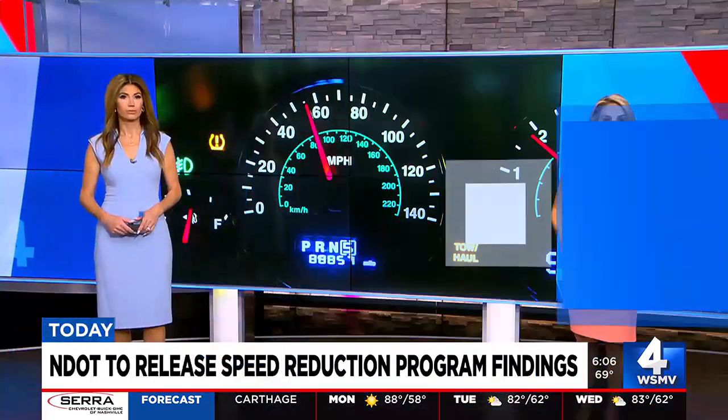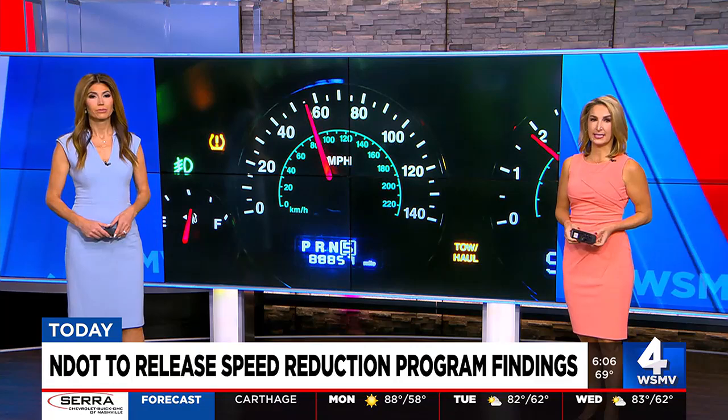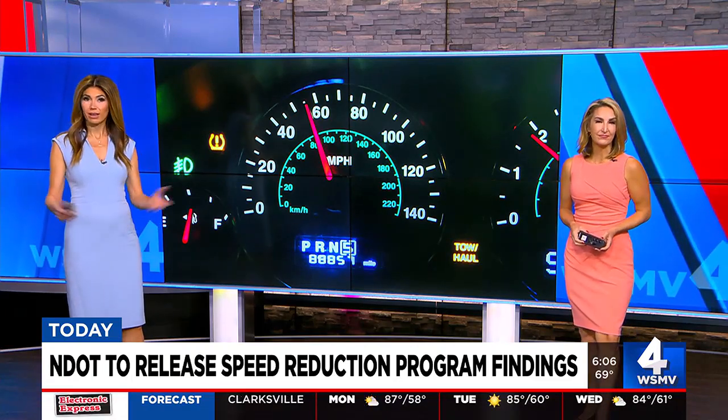There are changes to speed limits on several Nashville streets. It's part of a plan to try and make neighborhoods safer across the city. Joylyn Buchabach is live this morning from Robertson Avenue, one of the streets included in this program. Walk us through how this works.